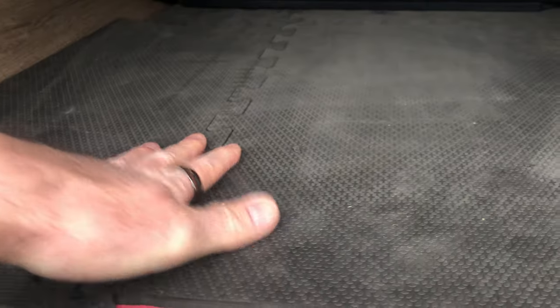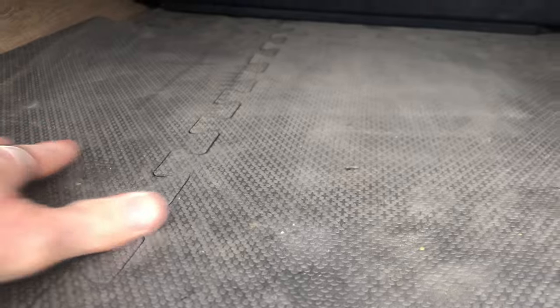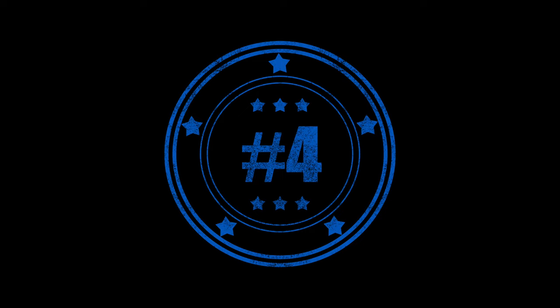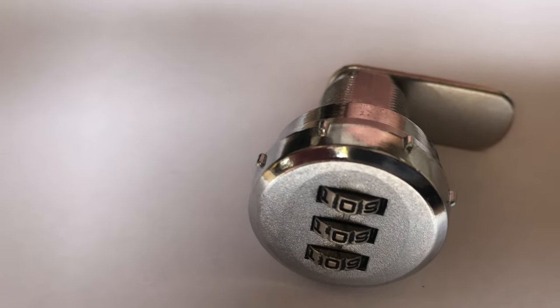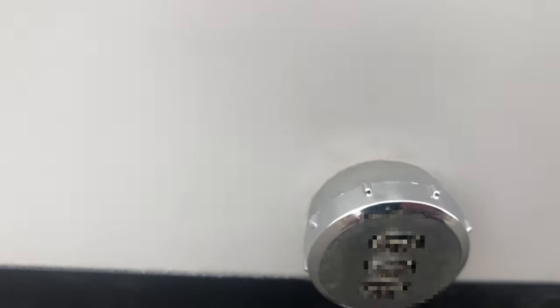A couple of modifications we made in the storage bay areas: we put these rubber mats from Costco or Sam's Club and just cut them to fit in here. It creates a nice rubberized floor and protects the storage area. For upgrade number four, we exchanged the storage compartment locks with combination locks — a combo lock that you can set and adjust.